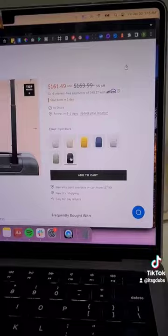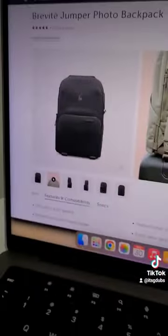It also comes in a couple different colors. I got mine in black because I don't live life on the edge.